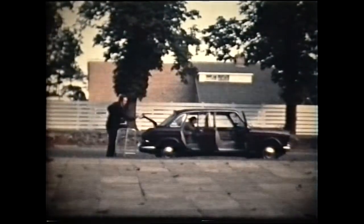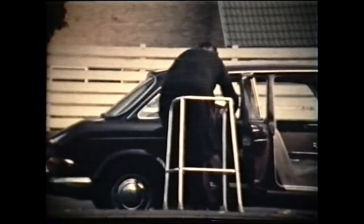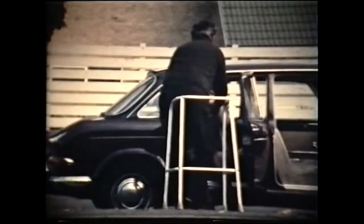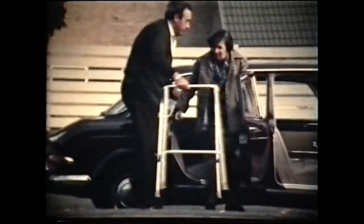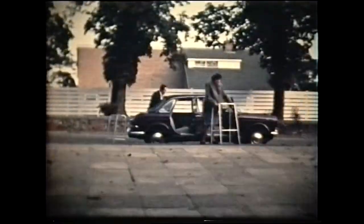One of the many services which the home provides is the daycare given to people who are still able to live in their own homes with the help of relatives and the domiciliary services. Mrs. Cross and Mr. Langley arriving to spend the day with friends made in the home and to make use of the facilities which are available to them.